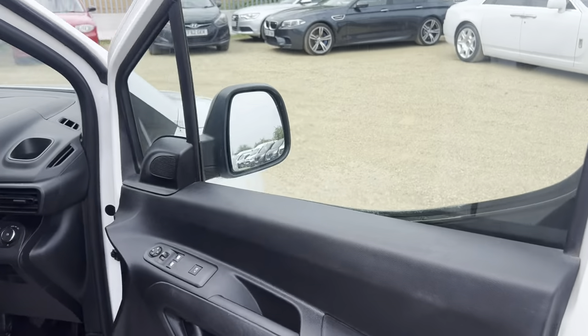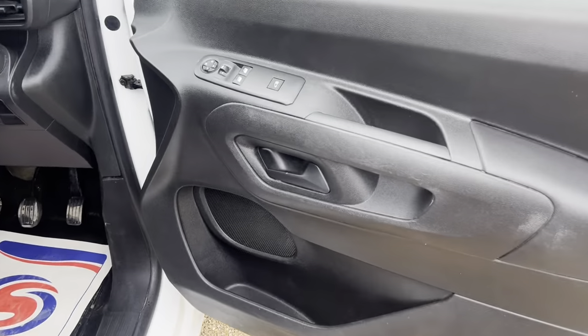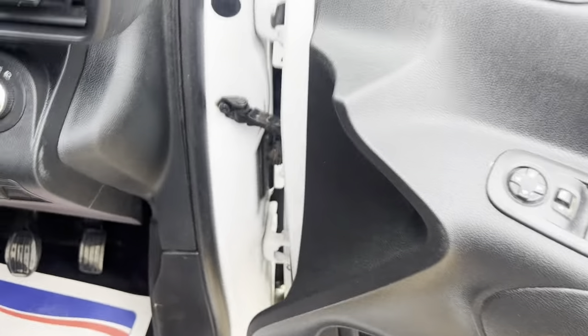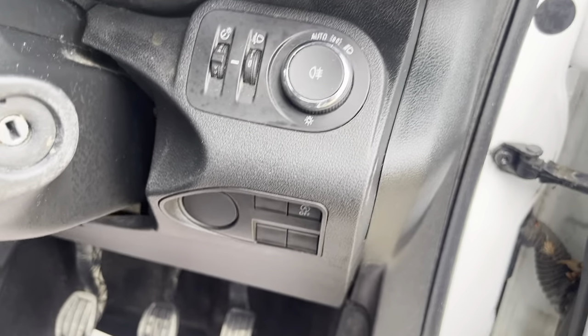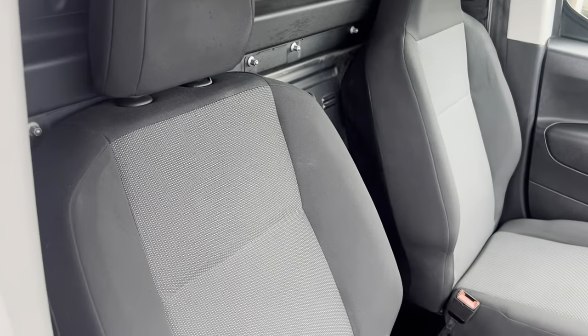Just quickly through the driver's side door — again the door card is in great condition. You've got your electric mirrors and window controls, as well as your central locking button. All your light controls are controlled here on the dial, similar to a Ford. And then you've got your driver's seat as well, which is in great condition.